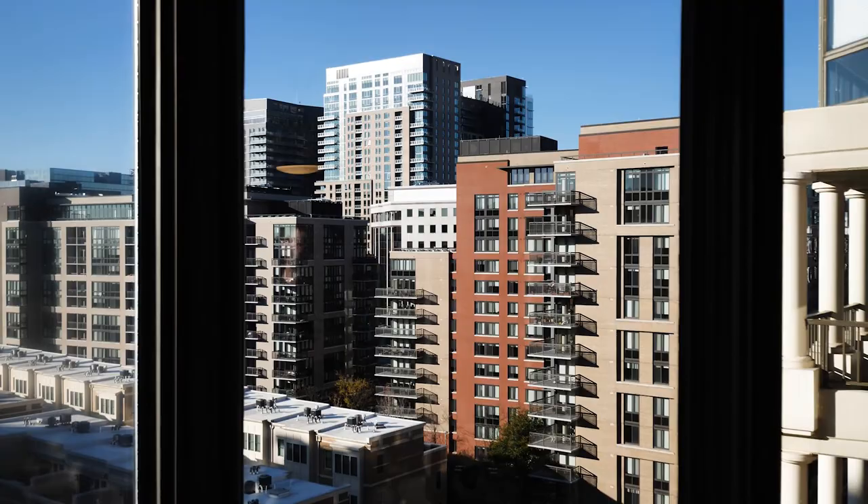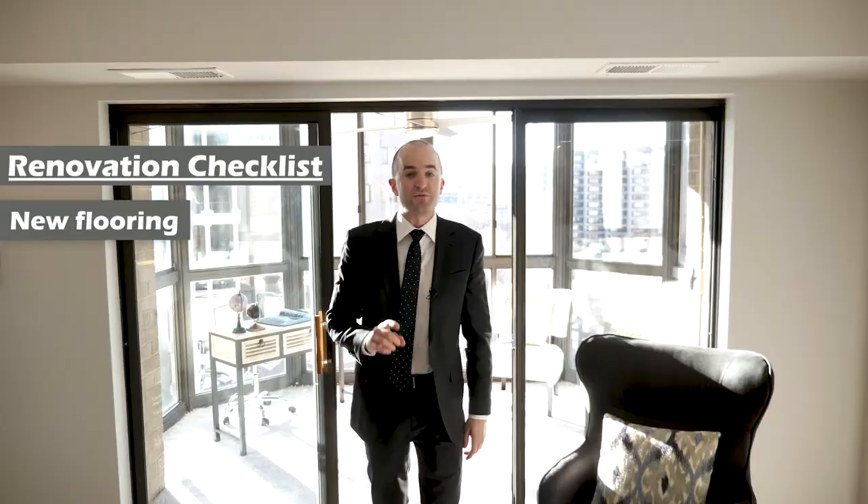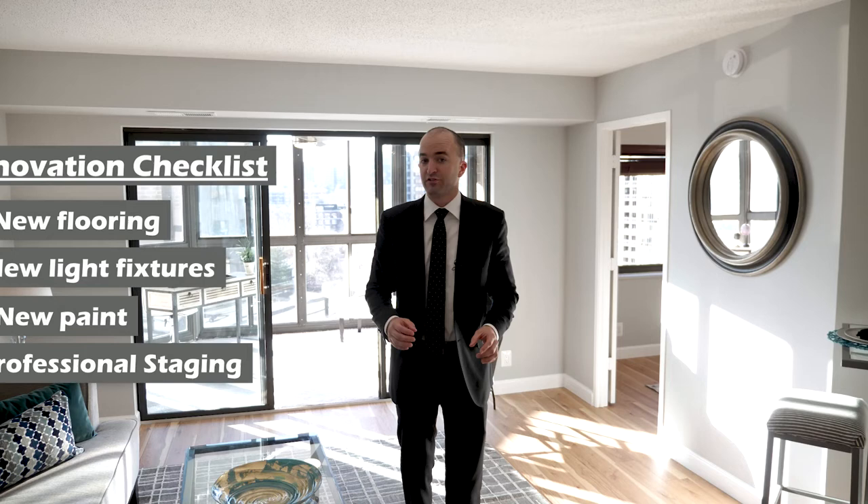To summarize: we did new hardwood floors, new light fixtures, new paint, and we professionally staged the entire property. The seller spent about $17,000 on the renovation and staging combined. When you look at the ROI they're going to get, they're basically going to 3X their money. The condo was worth about $440,000 before the renovation, and now it's going to be worth close to $500,000.